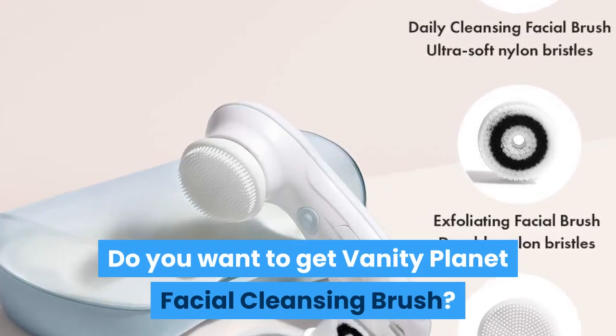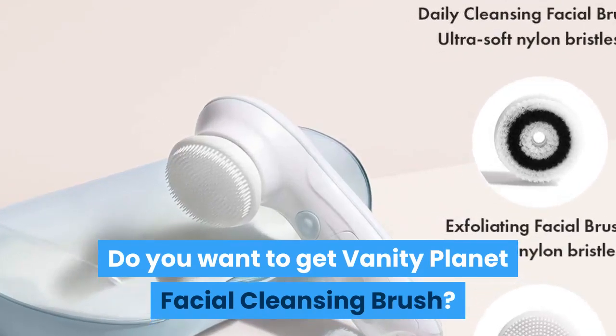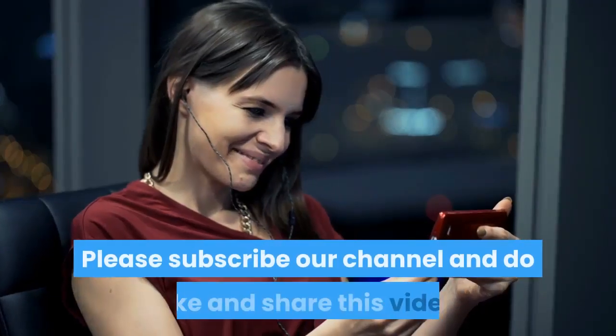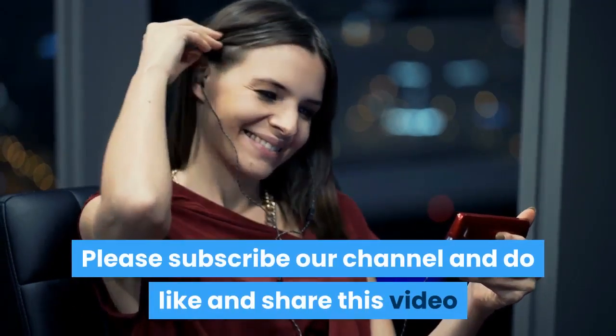Do you want to get the Vanity Planet facial cleansing brush? Follow the link in the description. Please subscribe to our channel and do like and share this video.